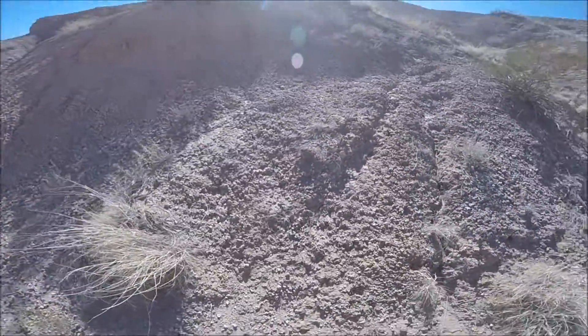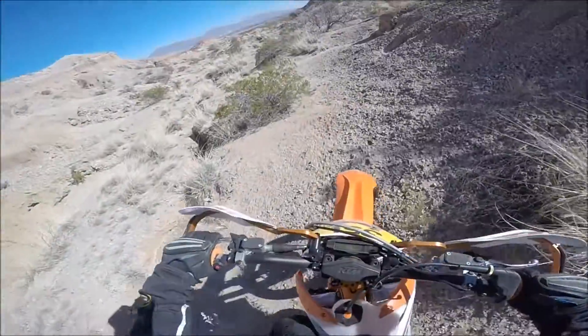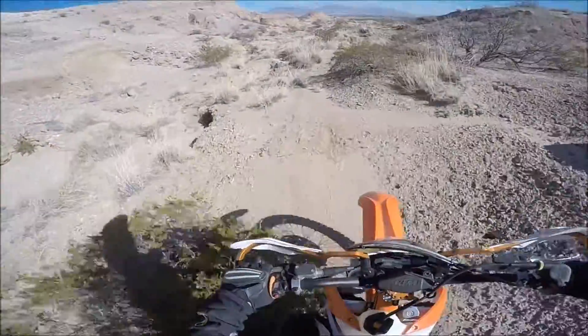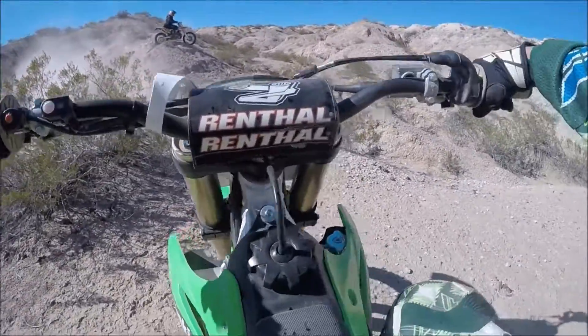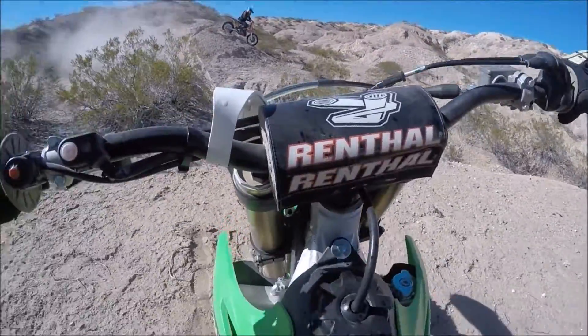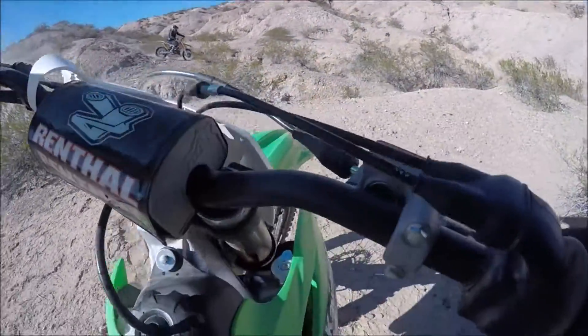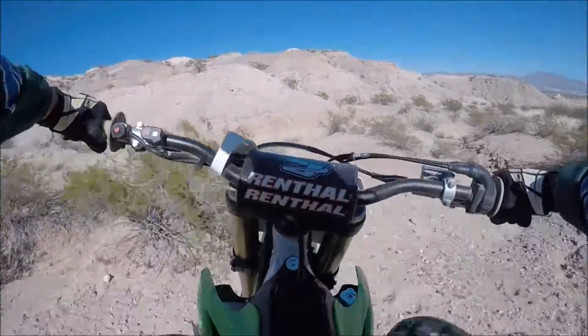There's Derek coming right behind me. And then the next shot is from Derek — on the first section he was following me. This is where we were getting out to the horse trail, or what I like to call the horse trail anyway, because of all the hoof prints that were out there.